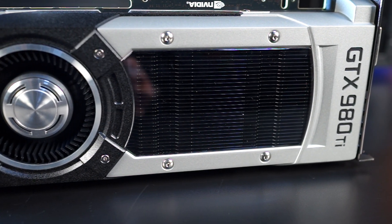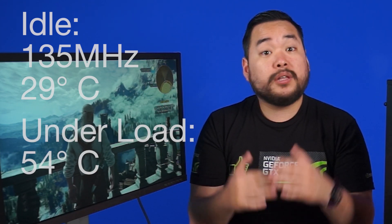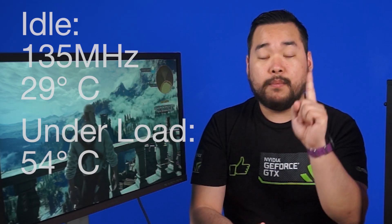A more efficient design means less noise, less heat, and higher performance. When idle, our card sits at a clock speed of just 135 MHz and idles at 29 degrees in a room that's about 24 degrees. Under load, we hit a max of just 54 degrees. There's a lot of overhead for overclocking, but more on that later.